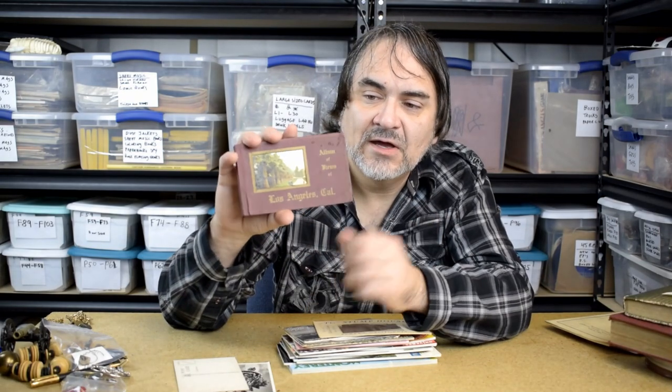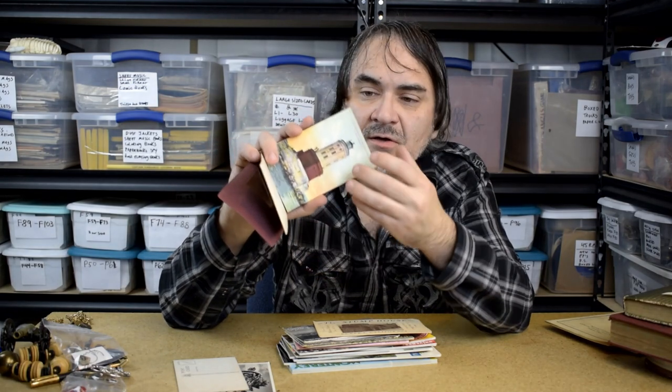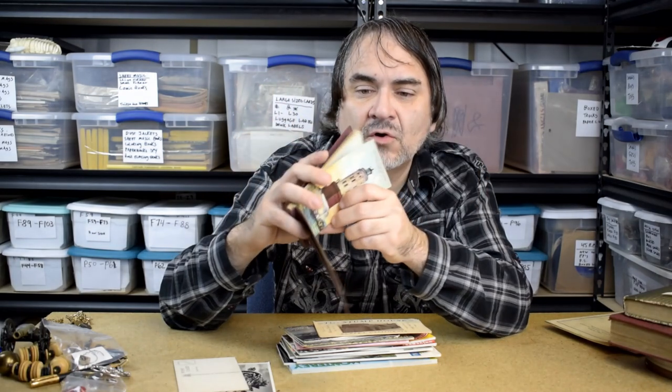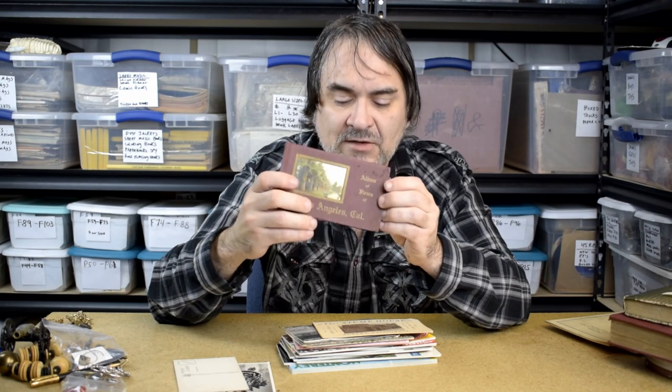People have been asking what folder postcards are. There are different kinds — this one here is more like a booklet of postcards where you'd tear them out and mail each one individually. These sell either as individual postcards or as the whole book. Normally I wouldn't mess with Los Angeles because they made so many of them, but these booklets you can still get $10 out of. I paid $1 for this one. You can tear them all apart and sell them individually in some cases.